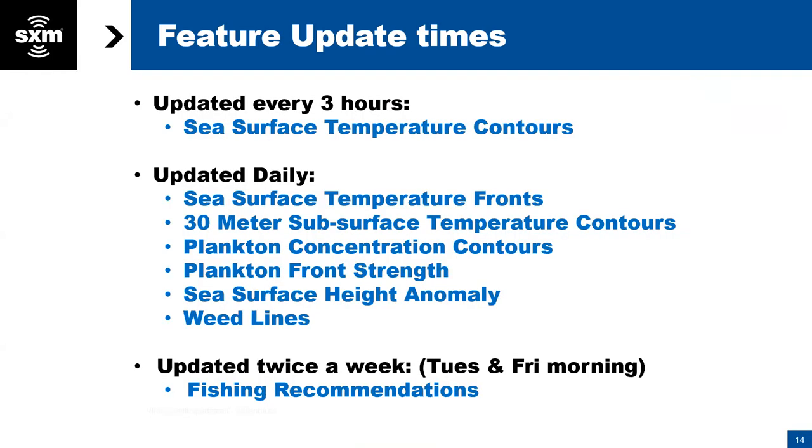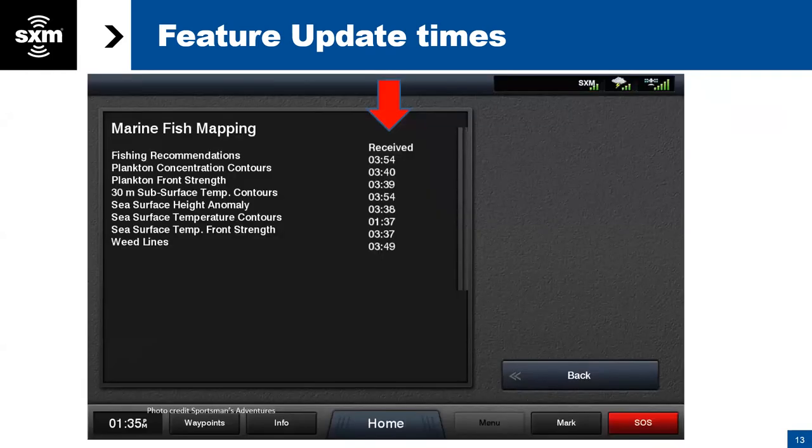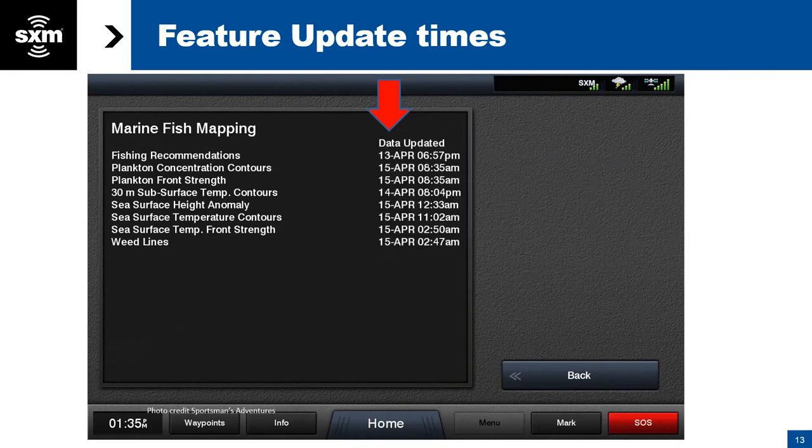Fish mapping information is re-sent every 20 minutes, so that timestamp should never be more than 20 minutes old. When you first turn on fish mapping, it may take a little while for various features to load — so don't get frustrated or think your service is broken. Just take a look at the subscription page, and you'll see when each feature loads in your plotter. That could take up to 20 minutes.